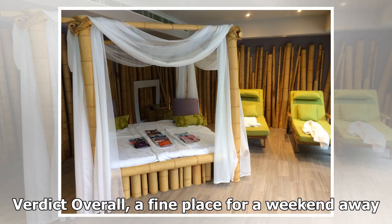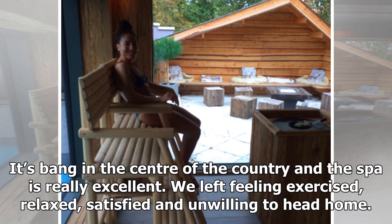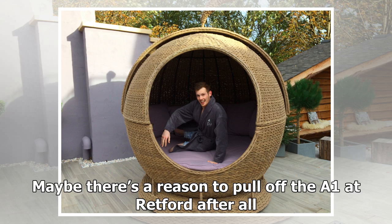Verdict: overall, a fine place for a weekend away. It's bang in the centre of the country and the spa is really excellent. We left feeling exercised, relaxed, satisfied, and unwilling to head home. Maybe there's a reason to pull off the A1 at Retford after all.